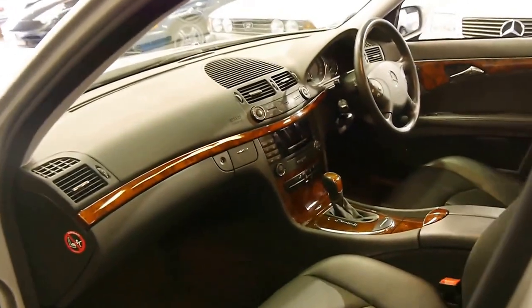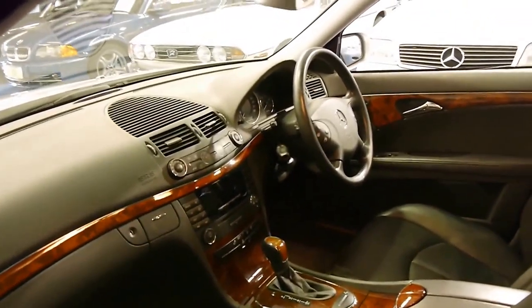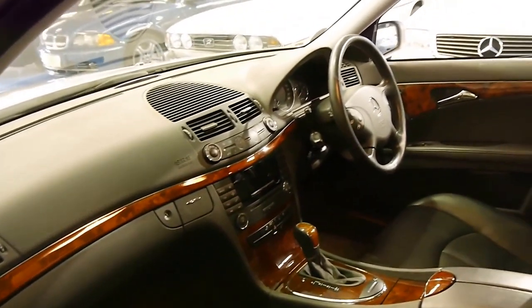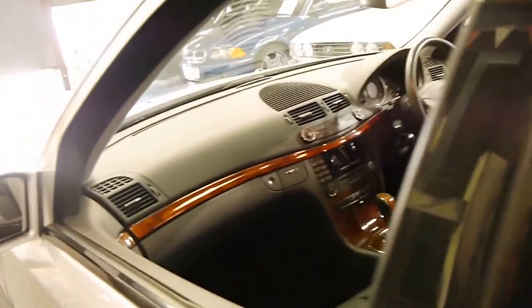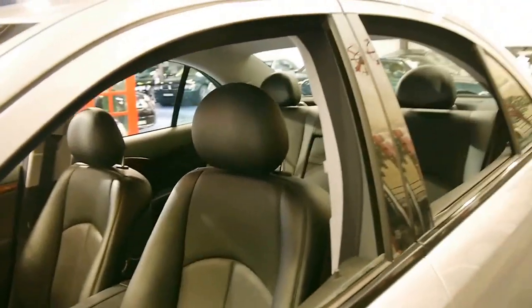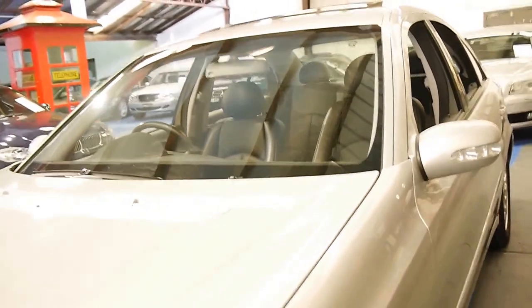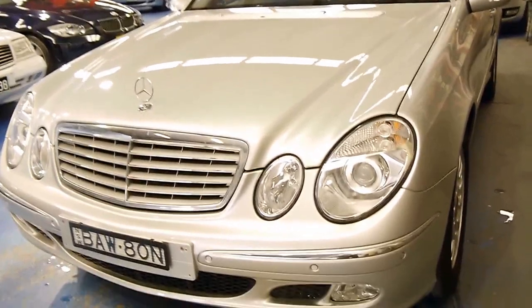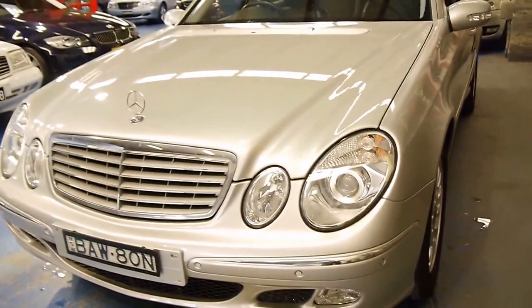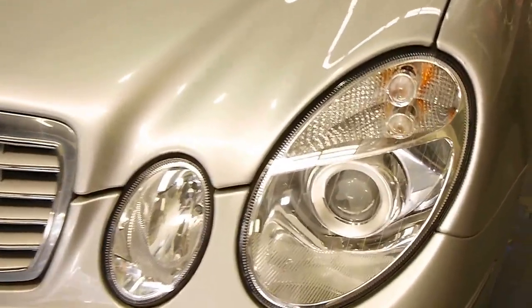It comes with the in-dash CD stacker, dual zone climate control, along with all the other Elegance features. This is just one of those cars I really can't stop looking at. With a lot of low-kilometre vehicles, they've generally been parked outside or have quite a few little marks because they've just been driven to the shops. This is not one of those cars — this is a low-kilometre car which is also in great condition. You can see the headlights look like new.